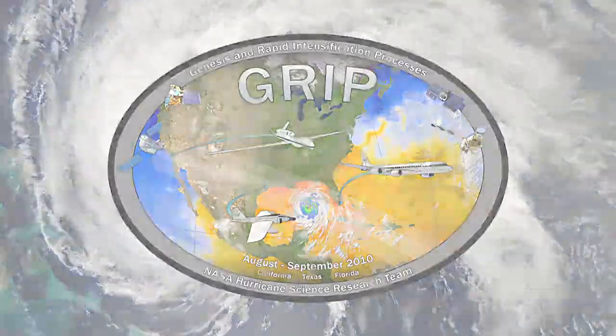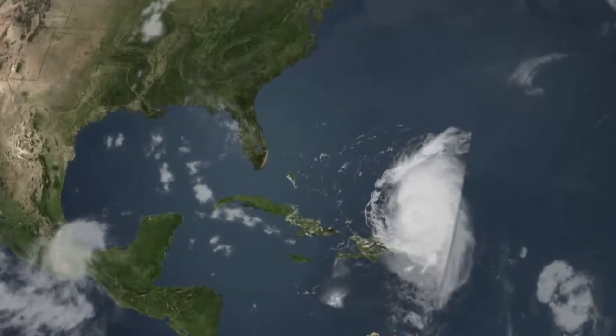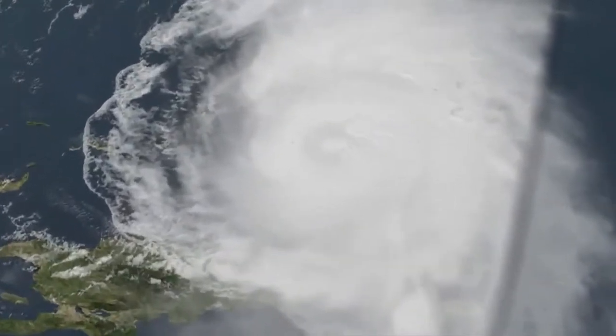The GRIP acronym stands for Genesis and Rapid Intensification Processes, and it basically tells you what we're after. We're trying to get measurements related to the formation of hurricanes and also those cases where they rapidly intensify into major hurricanes.